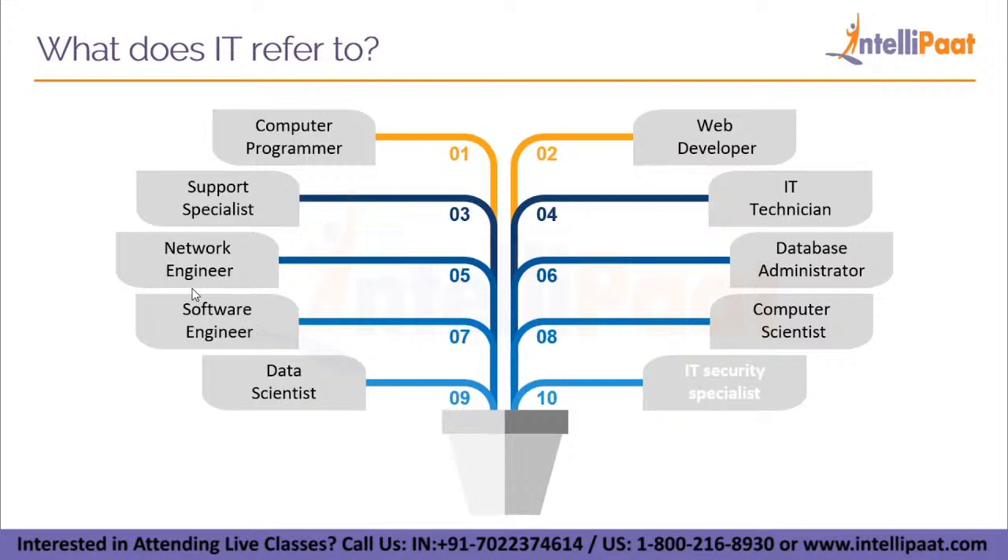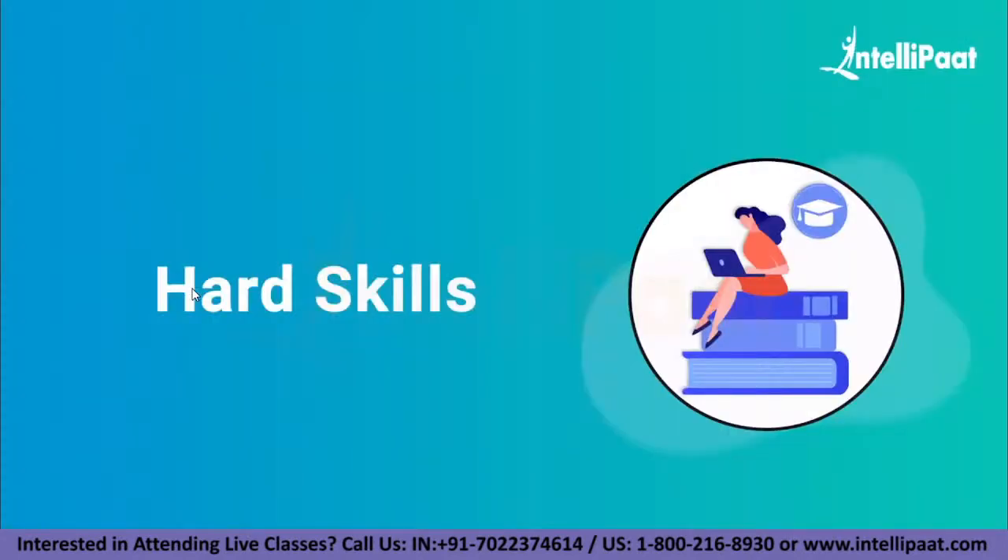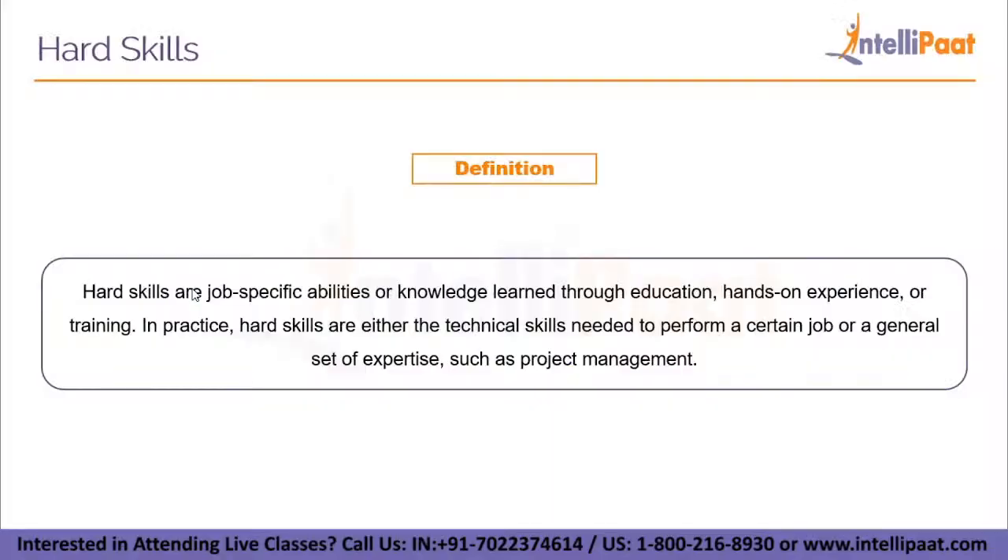The skills required in IT can be broadly divided into two types: hard skills and soft skills. Hard skills are job-specific abilities or knowledge, learned through education, hands-on experience, or training. In practice, hard skills are either the technical skills needed to perform a certain job, or a general set of expertise such as project management.